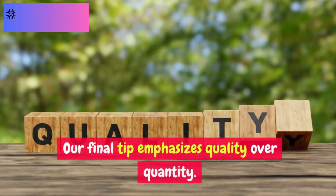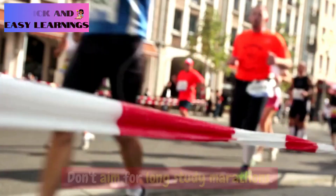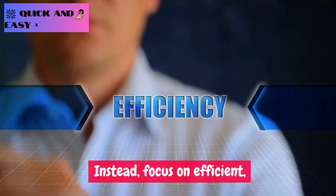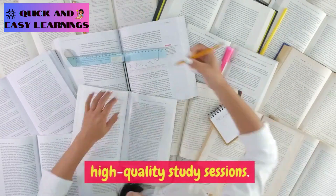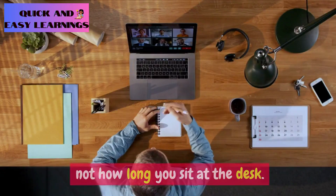Our final tip emphasizes quality over quantity. Don't aim for long study marathons. Instead, focus on efficient, high-quality study sessions. It's about what you accomplish, not how long you sit at the desk.